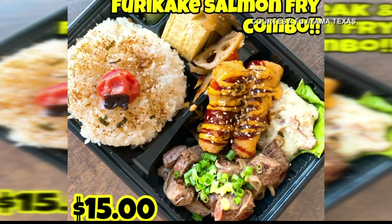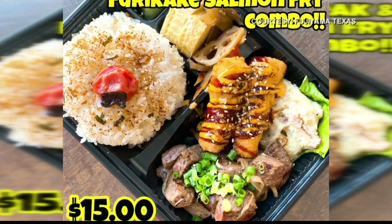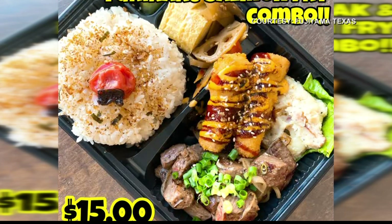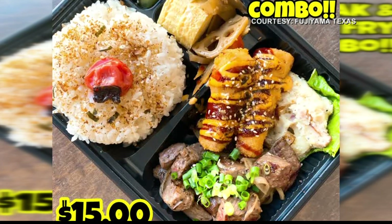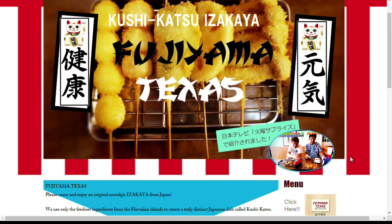That sounds amazing. For those who would like to order and go out to Fujiyama, Texas, how can we do it — do we go online or call? Yes, call, and you can also just walk in.